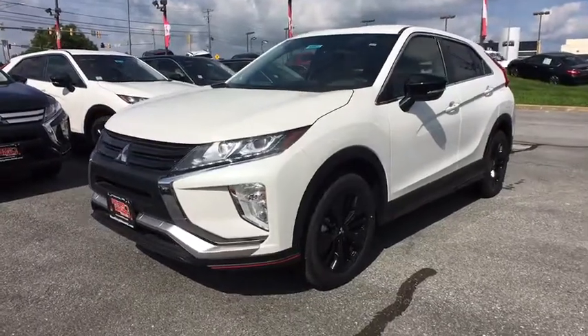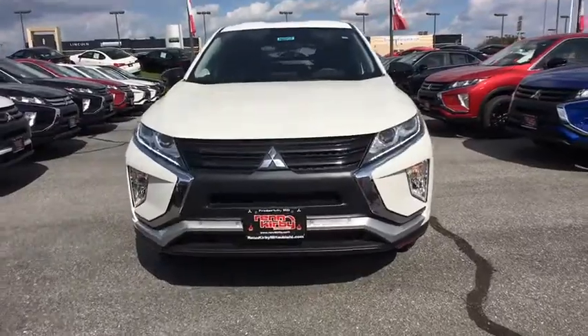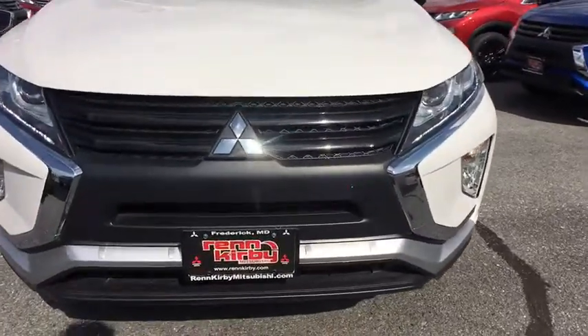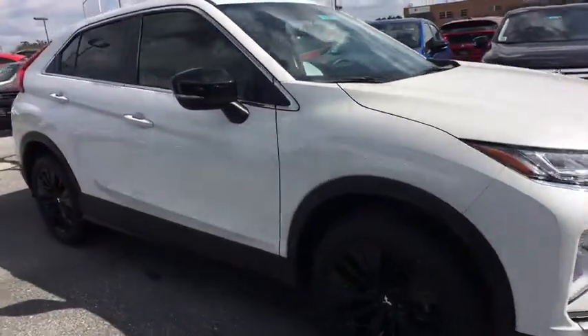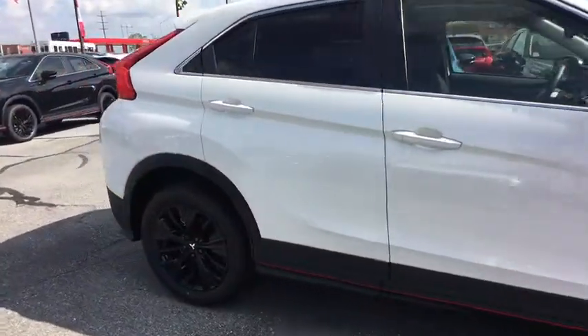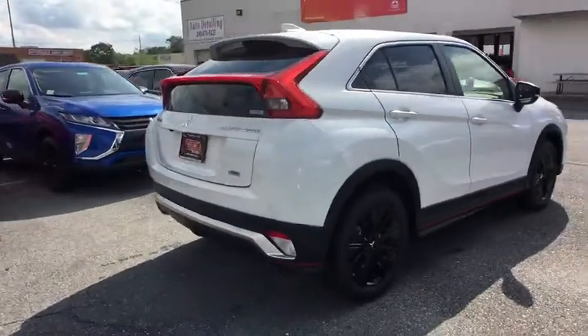2018 Mitsubishi Eclipse Cross. The Mitsubishi Eclipse Cross is a good looking crossover with bold styling. An 8-inch infotainment screen offers the latest in technology and supports both Apple CarPlay and Android Auto. This vehicle has less than 100 miles.